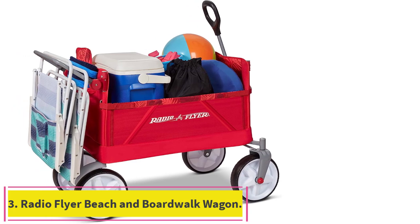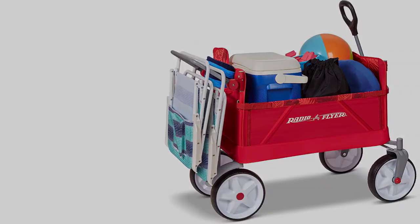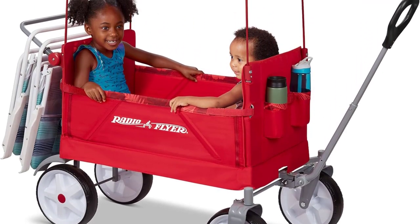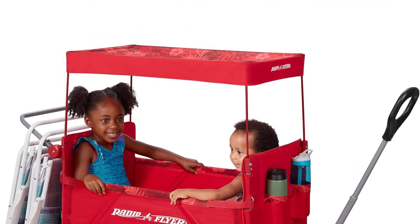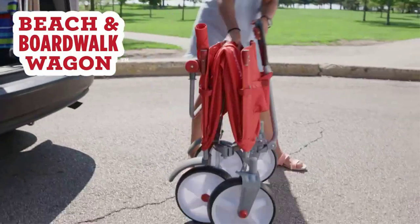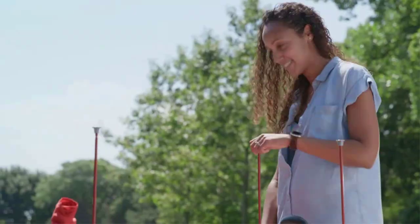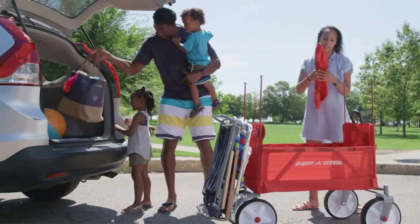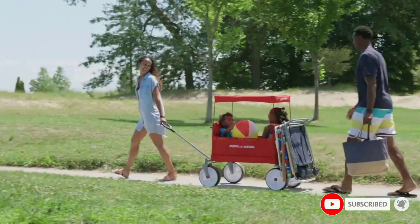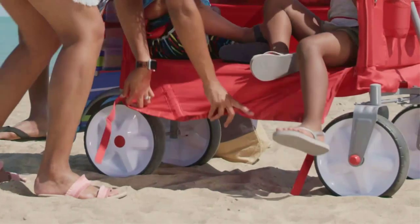Number 3: Radio Flyer Beach and Boardwalk Wagon. This beach wagon from Radio Flyer is specifically designed to support your little ones while carrying your beach gear. It features child safety belts, a removable canopy, and two-rider seating that can easily be converted to a bench seat by unzipping one wagon panel. A rear storage bar can hold up to two beach chairs, and built-in cup holders can keep sippy cups out of the sand. Extra-wide beach tires help you navigate with ease, and one-hand folding makes storage a snap.